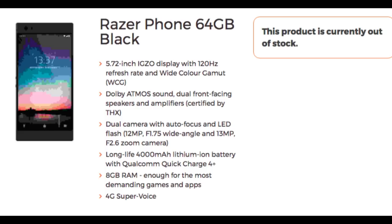As for the screen, it's a 5.72-inch QHD display with a 120 Hz refresh rate, so it should look really smooth when you're playing games and watching movies, and it has a wide color gamut. The dual camera on the back has autofocus and LED flash, with a 12-megapixel wide-angle and a 13-megapixel zoom camera. The 4,000 mAh battery comes with Qualcomm Quick Charge 4.0 — the newest Qualcomm quick charging.